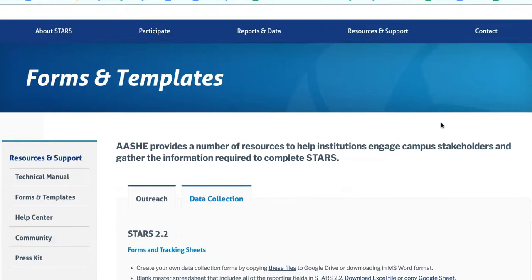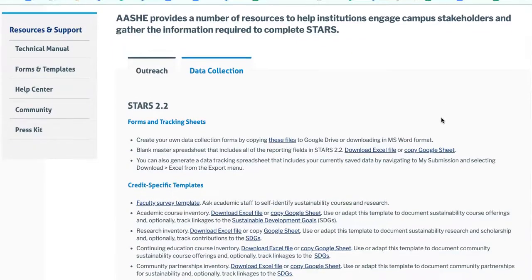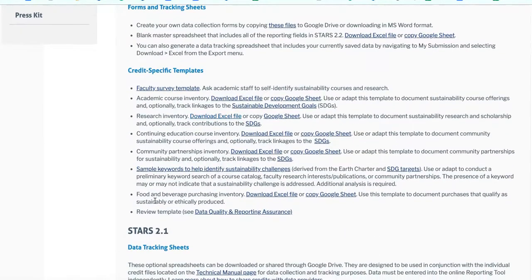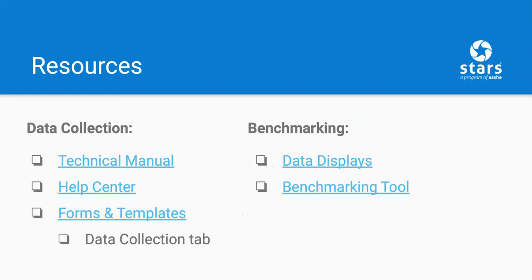We also offer templates and downloads specifically for data collection, including our credit forms and data tracking sheets, as well as templates specific to individual STARS credits. As I mentioned earlier, one of the many benefits of STARS is the opportunity for benchmarking. AESHE members have exclusive access to the STARS data displays and the benchmarking tool, which can be used to download exact responses to specific reporting fields in STARS reports, or to create charts comparing colleges and universities on the scores and metrics within STARS.